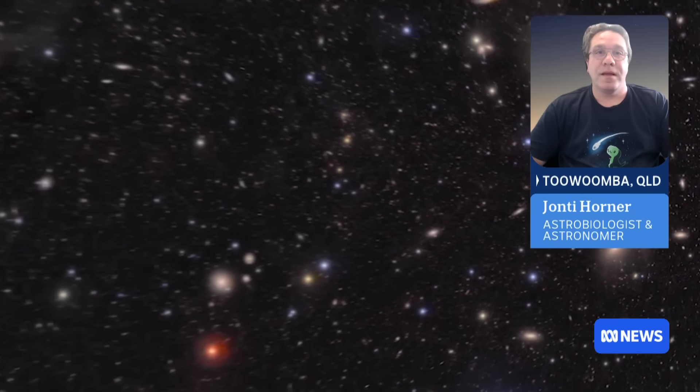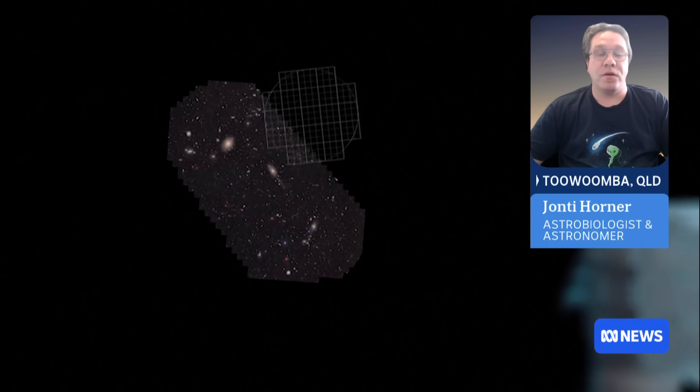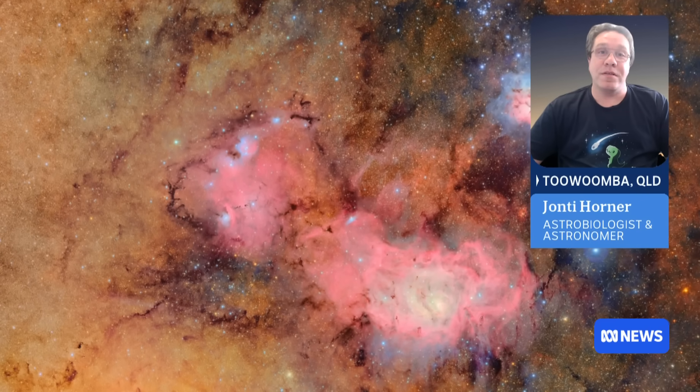For the solar system, this is almost like humanity opening its eyes for the first time. The first 10 hours of data that they took with this telescope led them to discover more than 2,000 new objects in the solar system. In the whole of the last 12 months, we only discovered 20,000 new objects. So in 10 hours, we've achieved 10% of what we did last year.